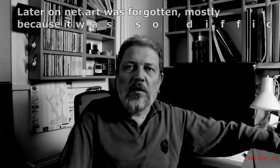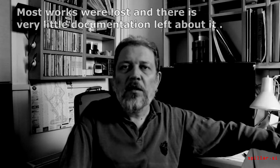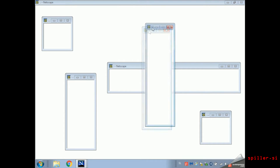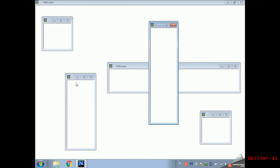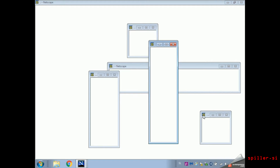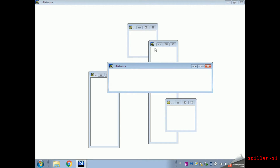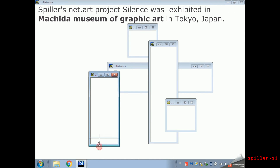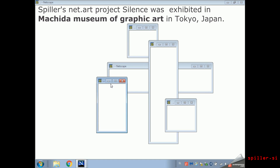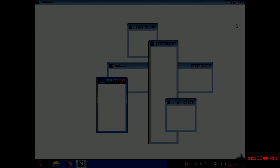So it is no wonder that Japanese curators found this project interesting, and they exhibited it in the Machida Museum of Graphic Arts in Tokyo. We are in the Machida Museum of Graphic Arts in Tokyo — let's see if you can see a human being.